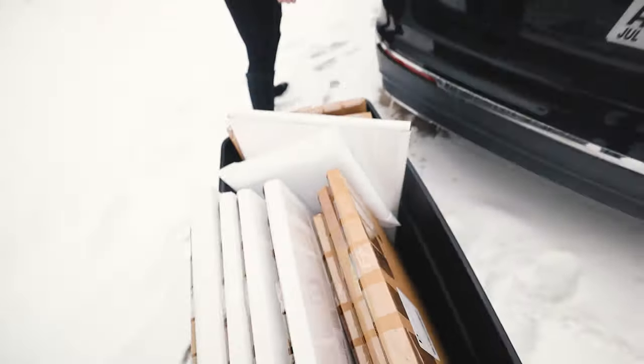I'm always getting asked how do I ship my paintings, so today I'm going to show you — a quick video on how I ship my paintings.